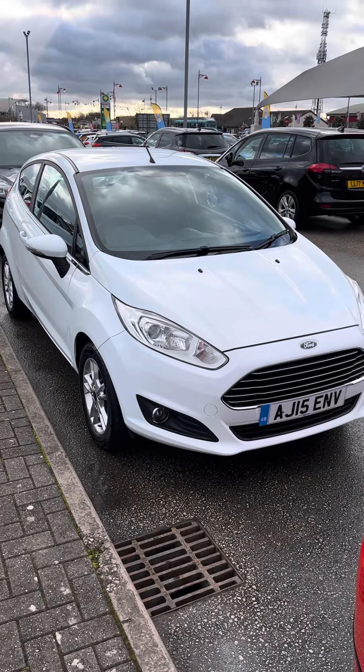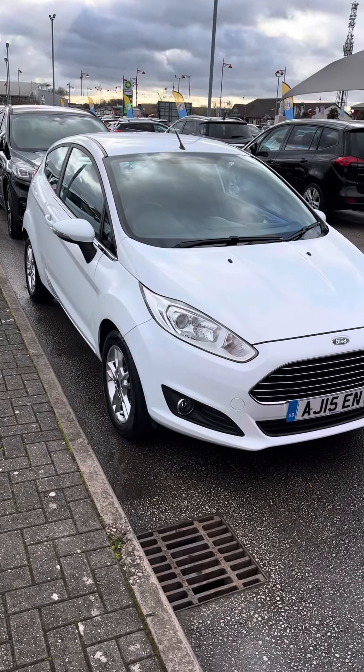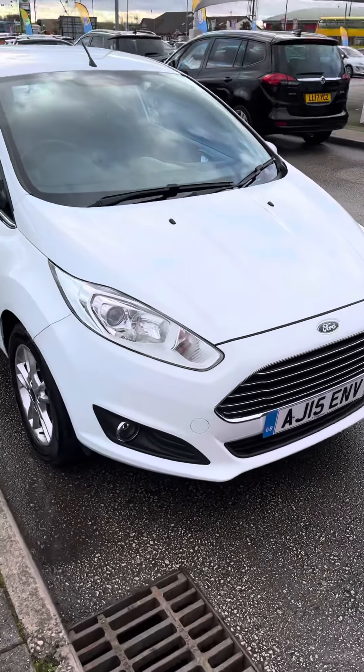Hi there, Sarah from TC Harrison's. Just a quick video of the Fiesta for you. There are two keys, and I'll just do a quick walk around for you. I have just had a wash off — she was a little bit dirty.